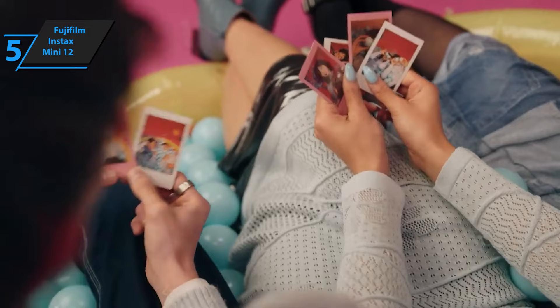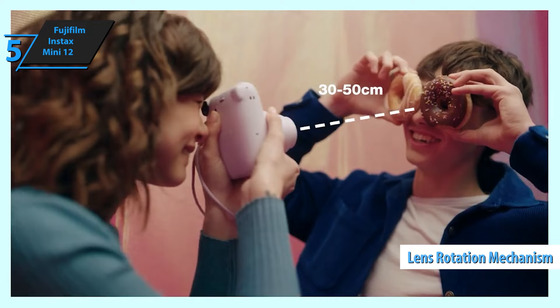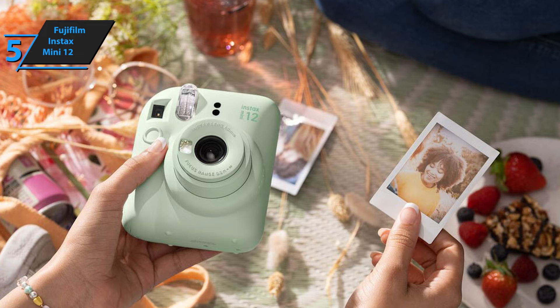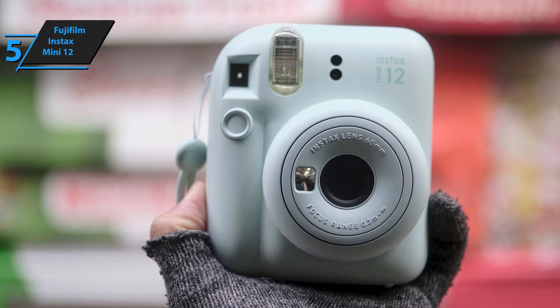In regard to its controls, the Mini 12 has eliminated the separate power button of the Mini 9 and Mini 11 and incorporated it into the lens rotation feature. Rotate the lens once and the camera powers on; a second rotation activates the close-up or selfie mode. Other physical buttons are limited to the shutter button, which has a bezel for an improved tactile experience. Key features include automatic exposure and flash control that brightens images, and a new parallax correction function that aligns the viewfinder with the lens in close-up mode.